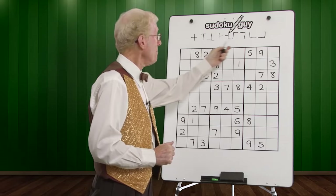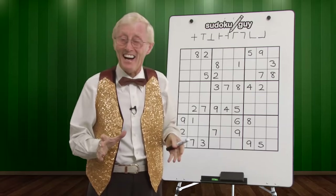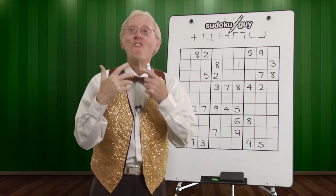You'll notice up on the top here there are funny little symbols — don't worry about that, I'll tell you about that later. Have you ever been doing a puzzle and you get stuck, so you leave it, go off, come back later and say, 'How come I didn't see that before?' Well, this technique is going to help you find those things that you missed — it's so easy to miss.